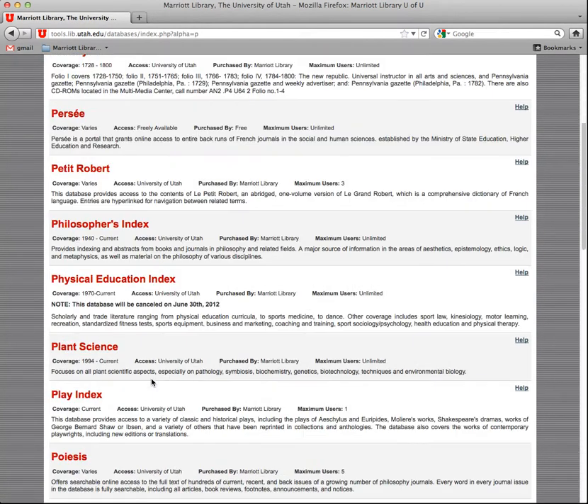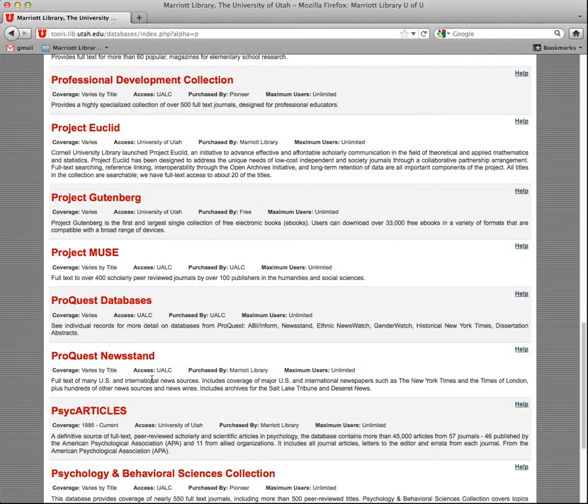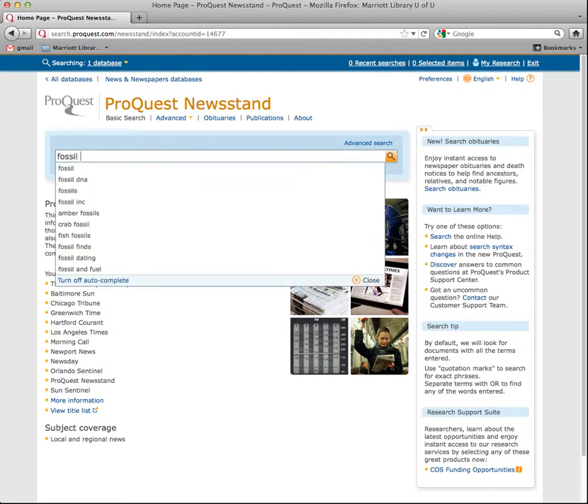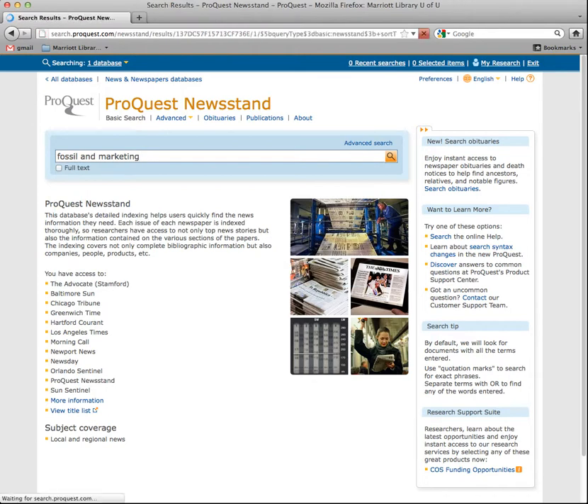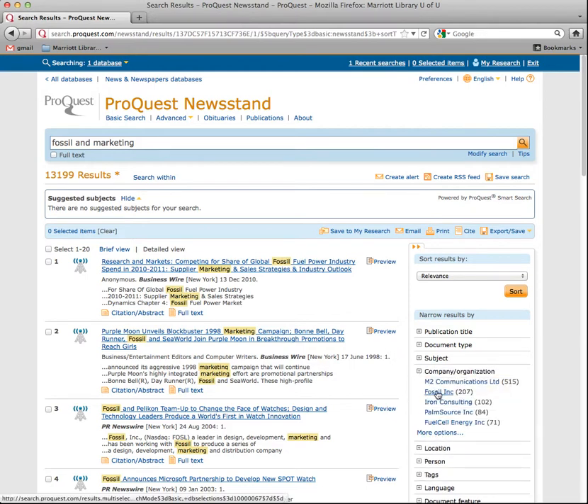I'm going to go to a database that I showed in class called ProQuest Newsstand. You can go very simple — I'm just going to do Fossil and Marketing. The problem is there's a lot of other things related to fossils, so what you're going to want to do after you get there is go to Company and Organization and then just click on Fossil Inc.